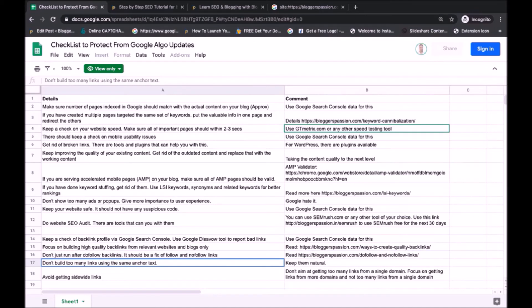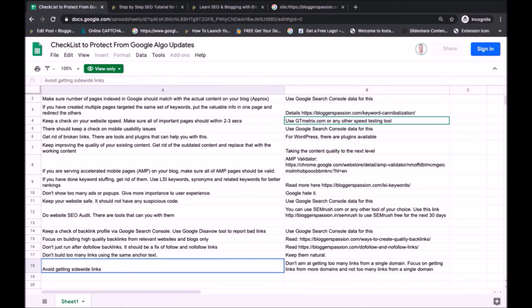Next, you should not build too many backlinks using the same anchor text — put lots of variety in your anchor text while building backlinks for web pages. The last point is to avoid site-wide links. If you build site-wide links, you will end up getting thousands of backlinks from a single domain. Focus on getting links from different domains, as Google gives more weightage to links coming from different domains — focus more on domain diversity.